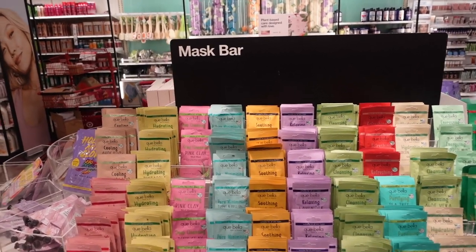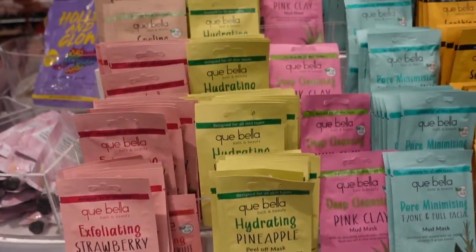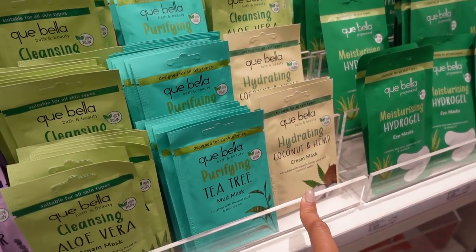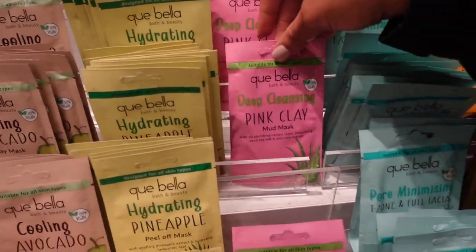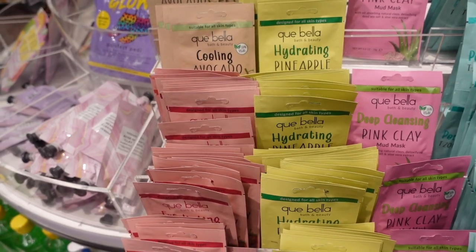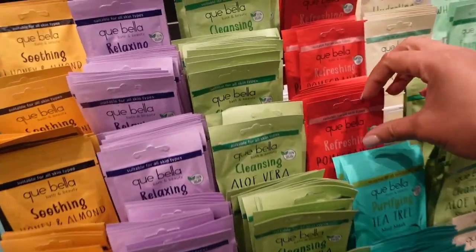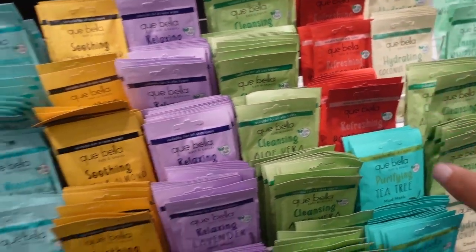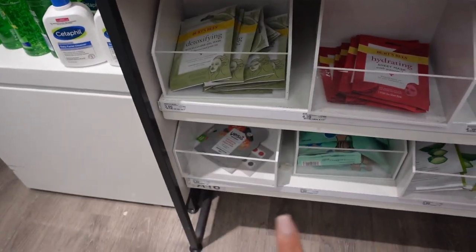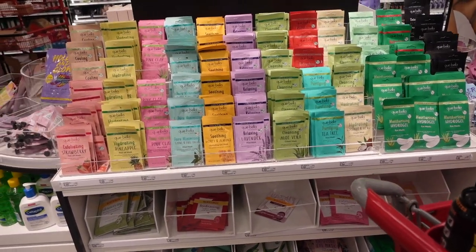We are in the mask section. This is Q Bella — I haven't really used this brand but I've heard they're pretty good. They're very affordable, only two dollars. I really like how they have the peel-off mask, the mud mask, a cream mask, and the eye mask. I like the deep cleansing one — the avocado looks really nice — and I want something to replenish my skin, so the hydrating pineapple peel-off mask seems pretty nice. They also have the pomegranate peel-off mask and some Burpees sheet masks for $3.99 and $4.39. I'm a little indecisive, so I'm going to figure something out.